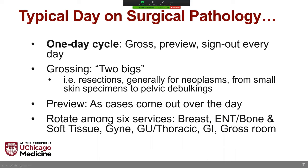Surgical path is structured so that there are six residents on at a given time rotating across six different services: breast; head and neck as well as bone and soft tissue combined into one; the gynae service; GU combined with a relatively low volume thoracic service; GI; and the gross room or triage resident. The triage resident's responsibility is to evaluate specimens fresh as they come in from the ORs, take critical measurements and photographs while the tissue is fresh, and be responsible for frozen sections as they come into the department.